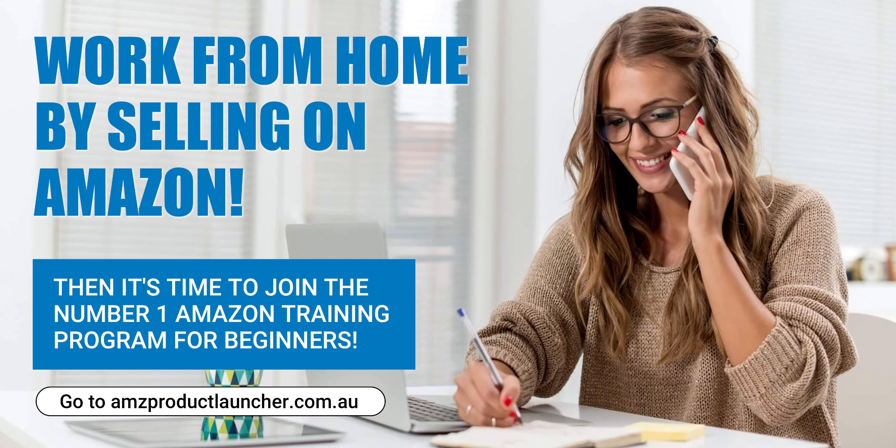Launching a product on Amazon can be a daunting task, but with the right strategy and tools, it can also be incredibly rewarding. Here are five essential steps to ensure a successful product launch using AMZ Product Launcher.